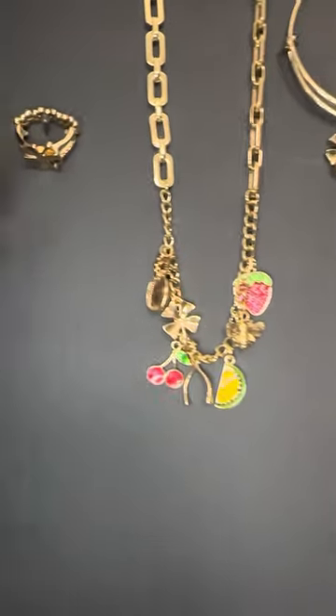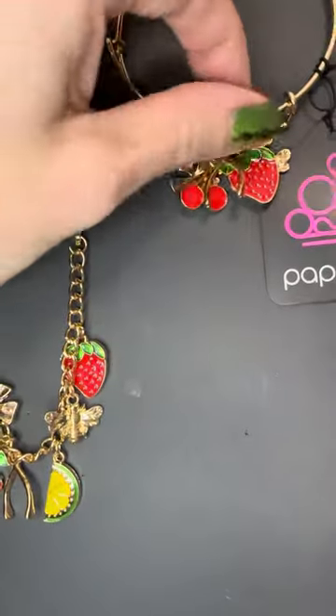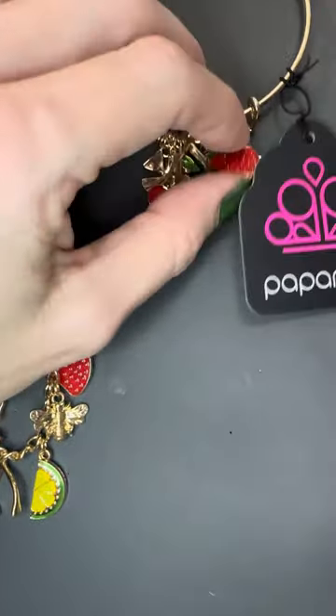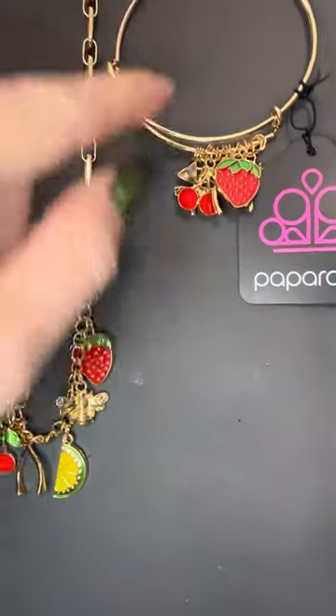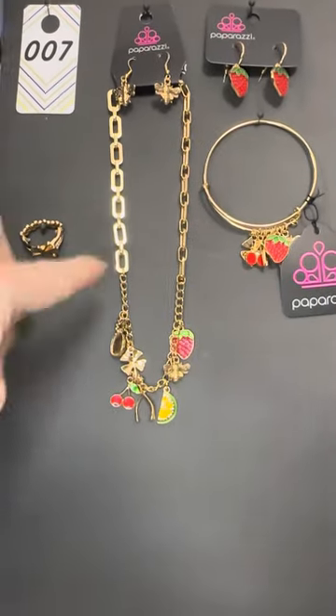Number seven — we have the clover ring and the bangle bracelet that looks exactly the same as the necklace. That's why I love Fashion Fix: four-piece set, everything is perfectly matching — the work is done for you!